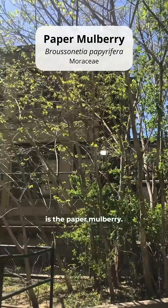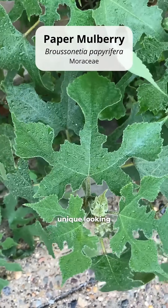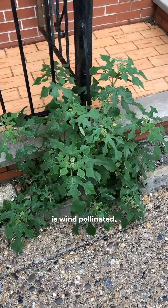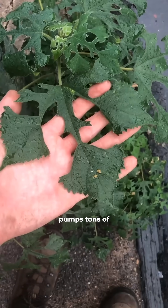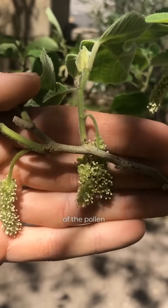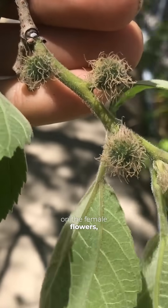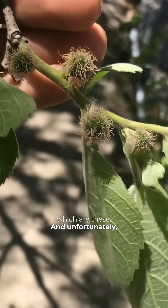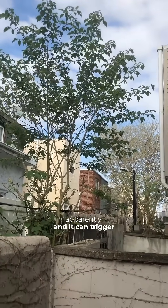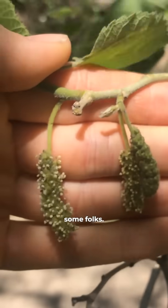The second one is the paper mulberry. It has these really unique-looking leaves with intricate lobe shapes sometimes. And this tree is wind-pollinated, which means it pumps tons of pollen into the air in the spring from these male flowers, hoping that some of the pollen grains will land on the female flowers, which are these. Unfortunately, this is a significant allergy tree, and it can trigger some severe spring allergies for some folks.